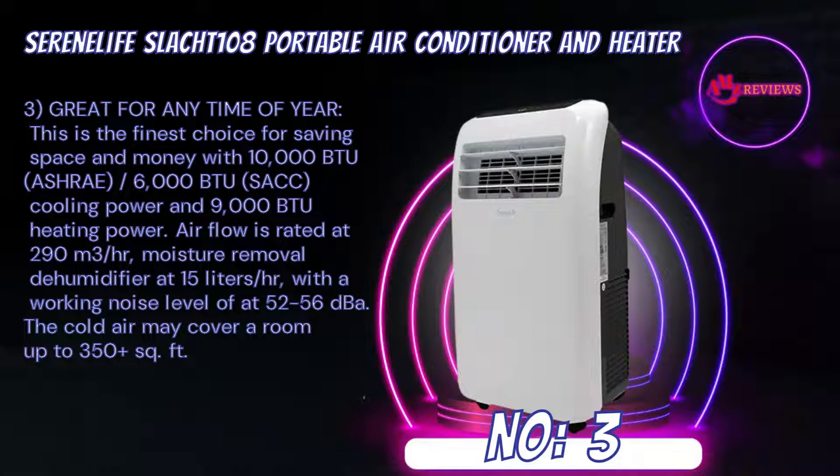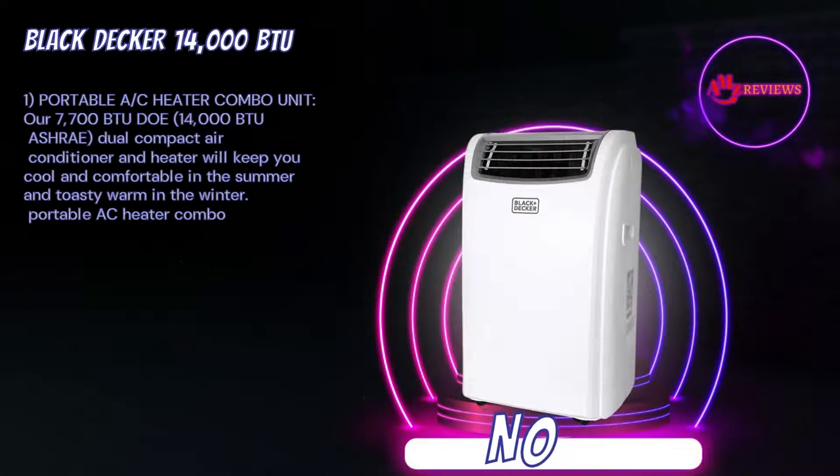Great for any time of year. This is the finest choice for saving space and money with 10,000 BTU ASHRAE cooling power and 9,000 BTU heating power. Airflow is rated at 290 cubic meters per hour. Moisture removal and dehumidifier at 15 liters per hour, with a working noise level of 52 to 56 dBA. The cold air may cover a room up to 350+ square feet.